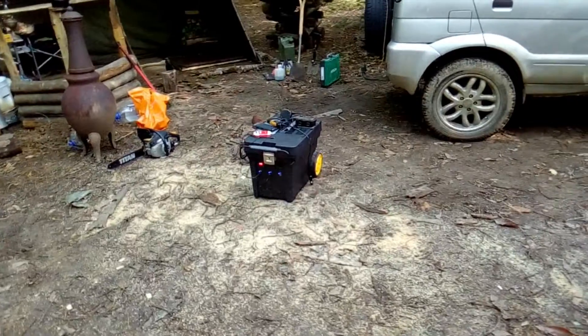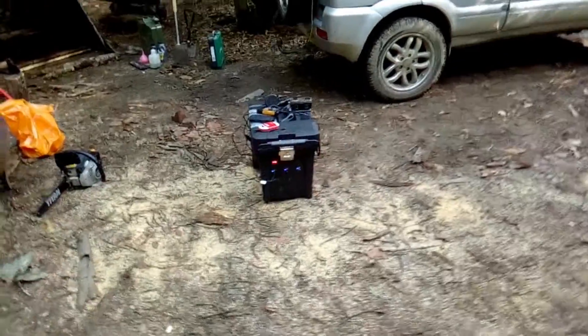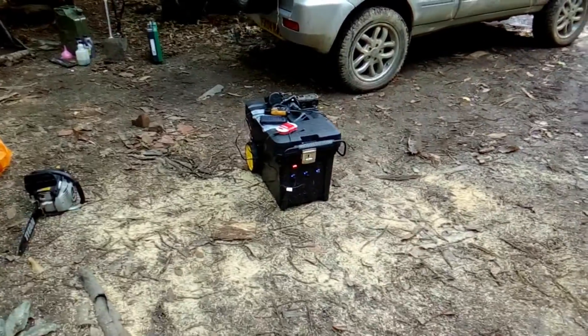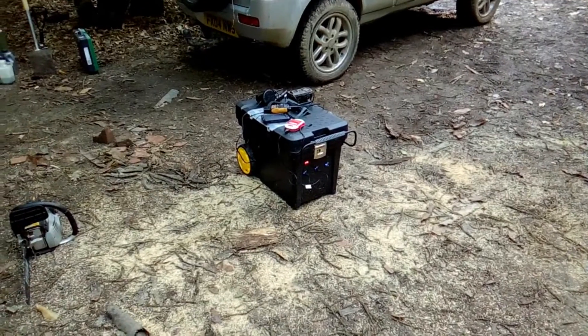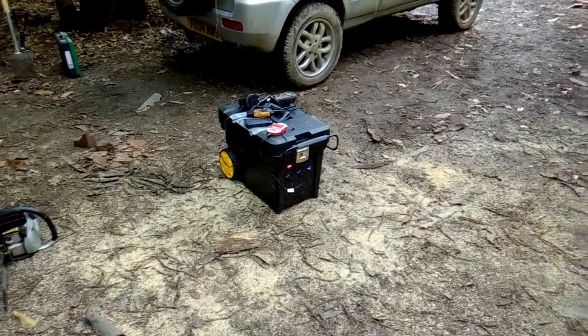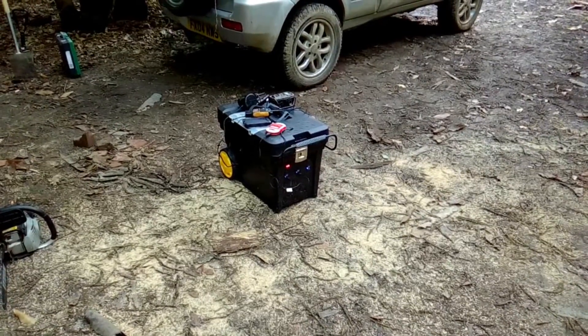This is a solar generator. Some people don't like them being called generators, but when the solar panel is plugged into that, it is generating electricity. It stores all the power up in two batteries inside, and then with the outlets on the front and the inverter inside, you have portable power.